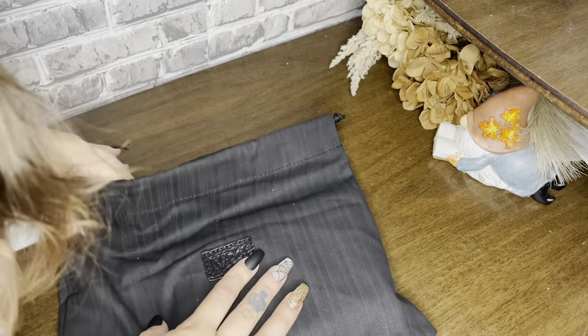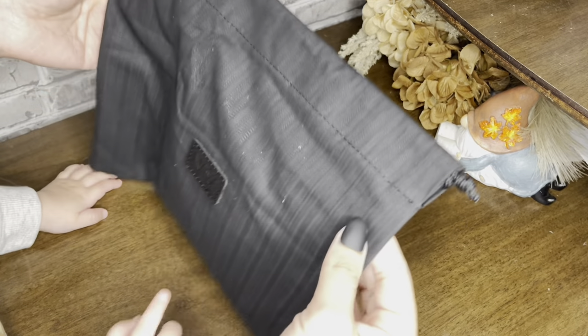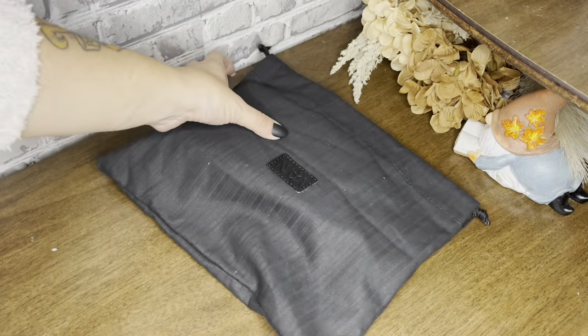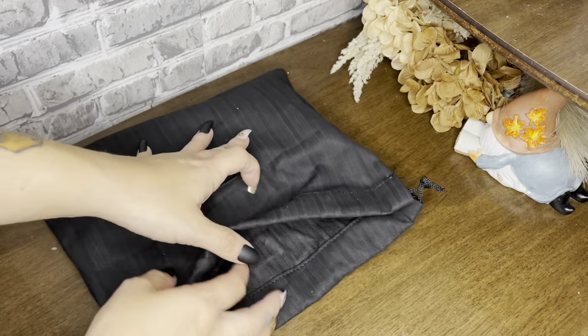I've ordered a couple of knife-free planners now, and this is definitely the best dust bag I've gotten. It's really good quality compared to the other ones. Okay, this is the velvet cotton — let's open it up!